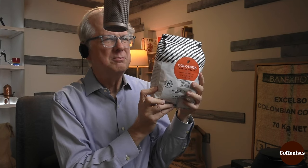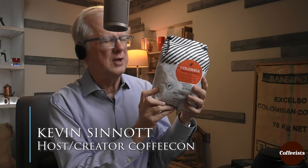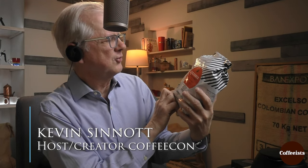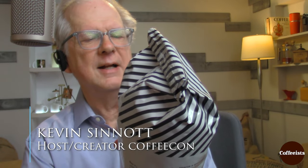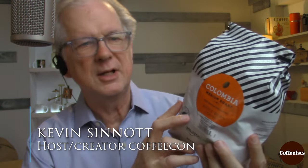So what is this, Kevin? Well, everybody can get this — this is Amazon Prime. This is their Amazon Fresh Colombia Medium Roast, 'well balanced and smooth.' Going over the bag trying to find anything, there's nothing other than it's 100% Colombia. It says Rainforest Alliance on it — they got that stamp of approval, but otherwise nothing.